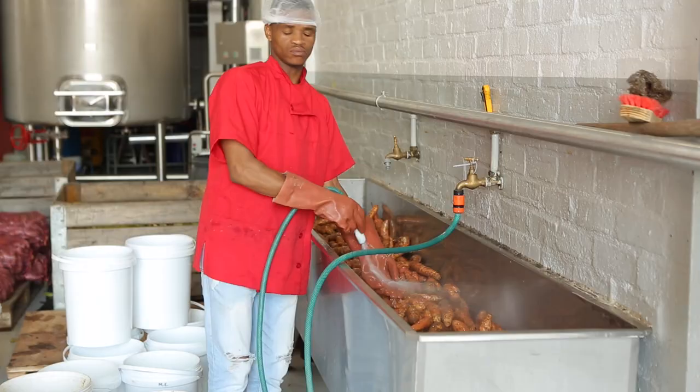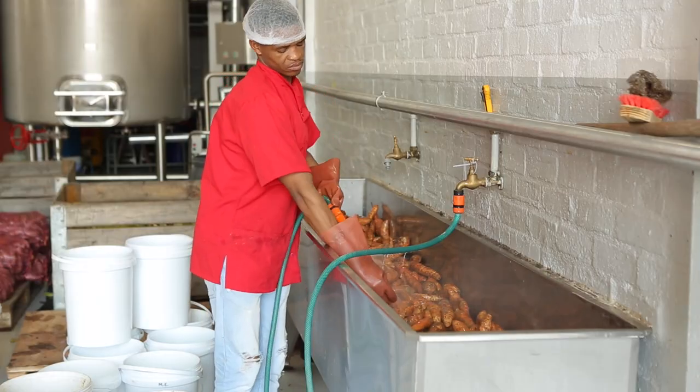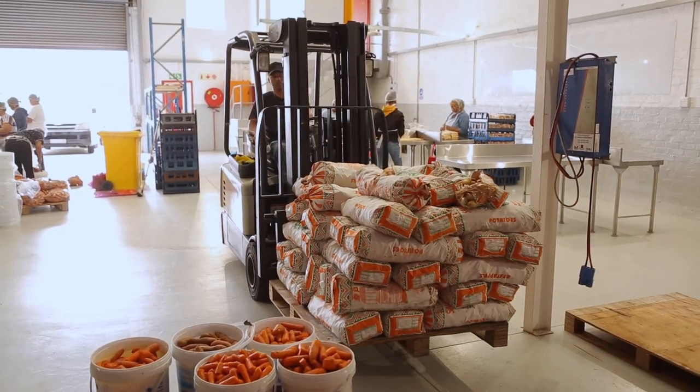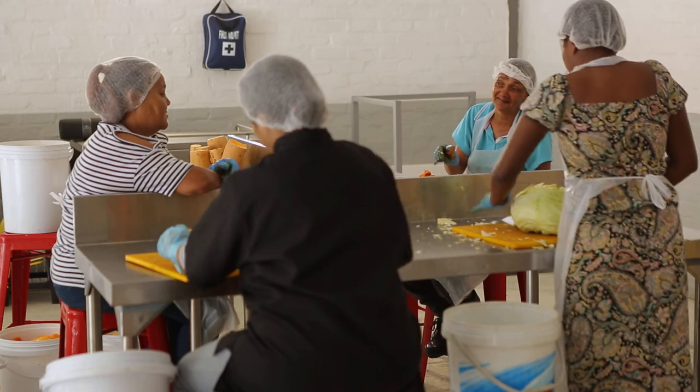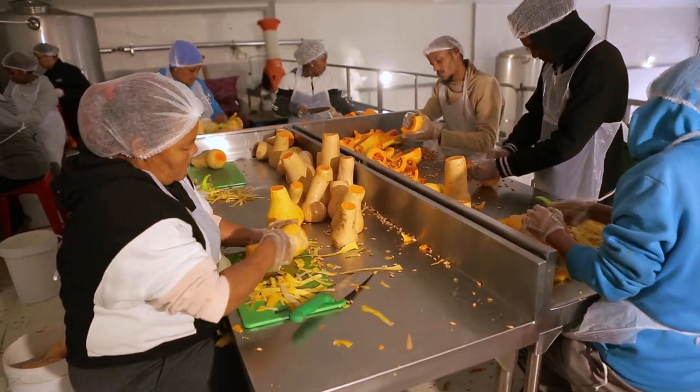The vegetables need to be sorted and washed at the wash plate. Then I have a great team that peels and chops the veg to get it ready for cooking.